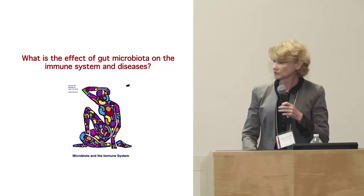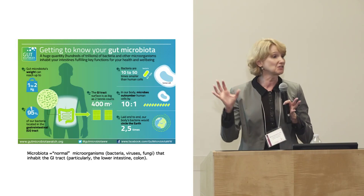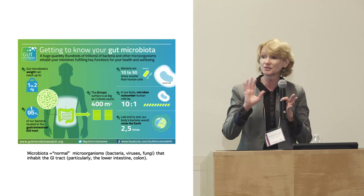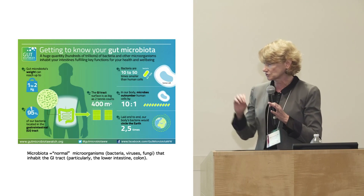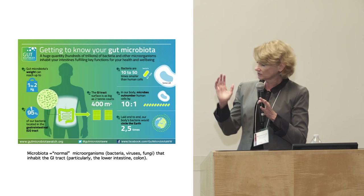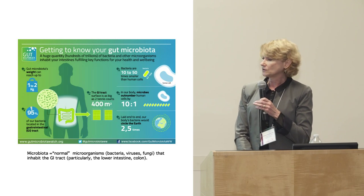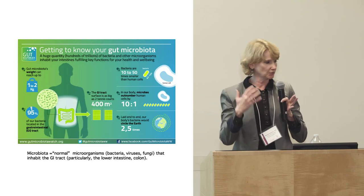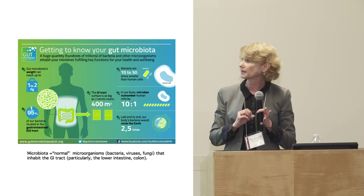You have trillions of these little bugs in your gut — thousands of different kinds. They way outweigh the number of cells in your body. They have a huge impact on many functions in the body, including producing vitamins, breaking down non-digestible fiber, metabolizing complex carbohydrates. Most importantly, they are required for the normal development of the immune system and immunoregulation.